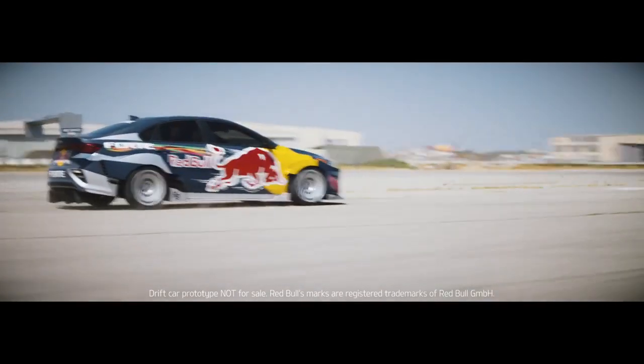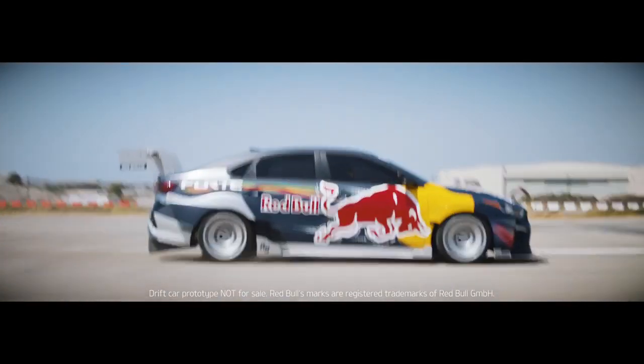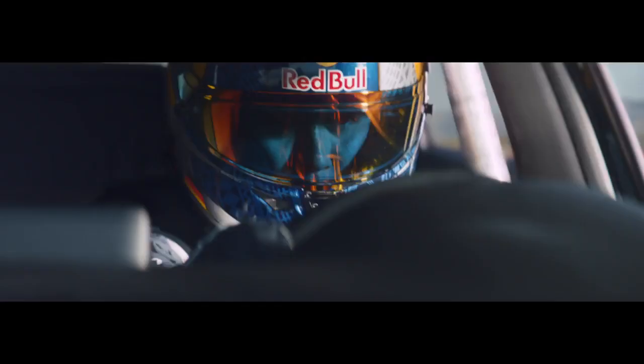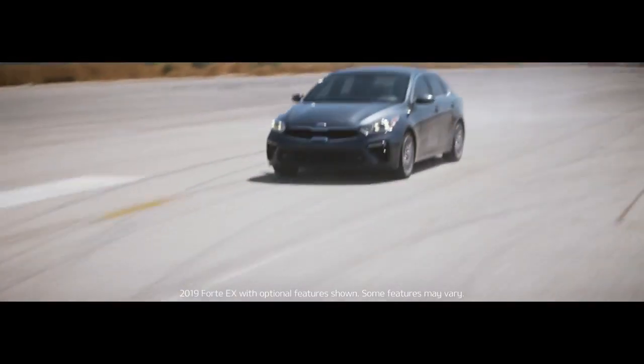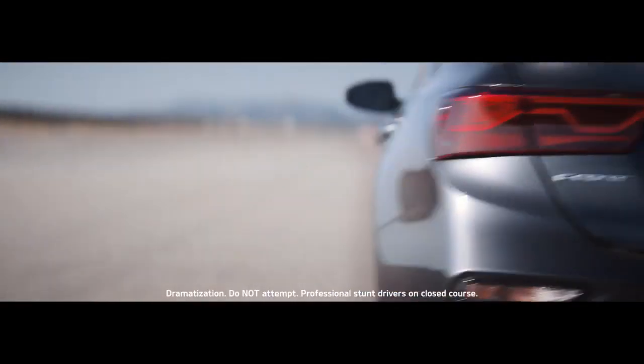This is the not-for-sale Kia Forte drift car with a blistering top speed and excessive amount of horsepower. And this is the totally redesigned 2019 Kia Forte.